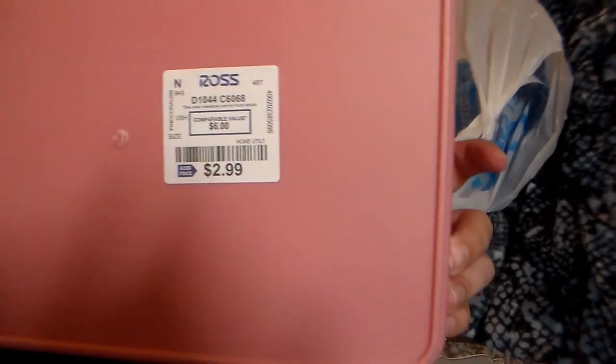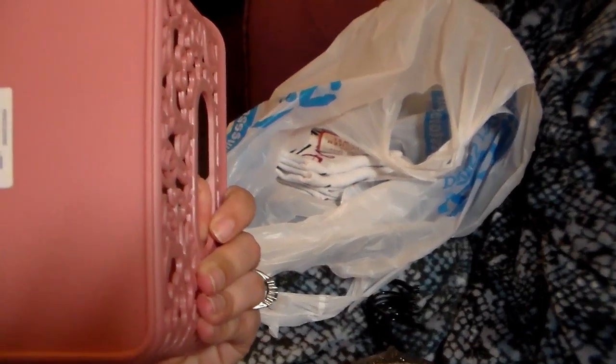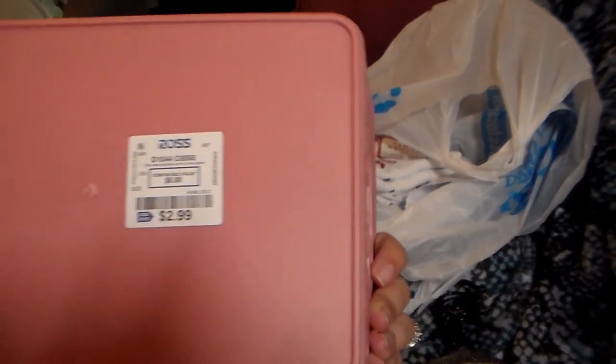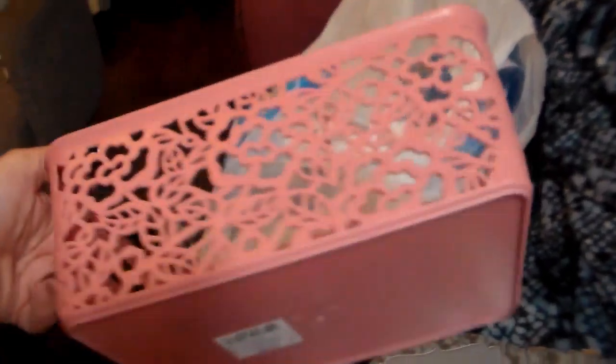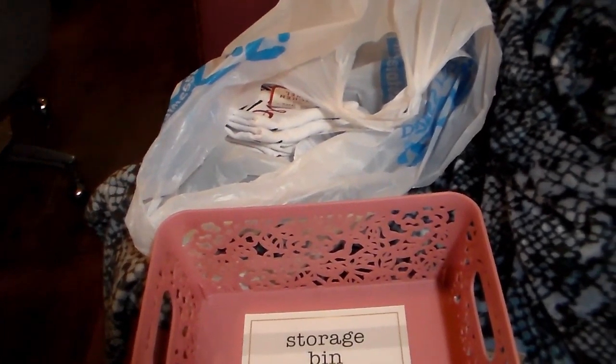And then this last bag has a storage bin. I'm not 100% sure what I'm going to do with it, but it's adorable. It was $2.99, and similar things have a listed value of like $6, but I've definitely seen similar baskets for $8 even. So $2.99 is nice. I'll definitely find something to do with it — I have a couple of ideas and it's all based on what works out well.